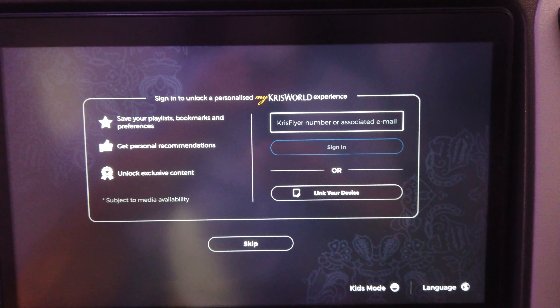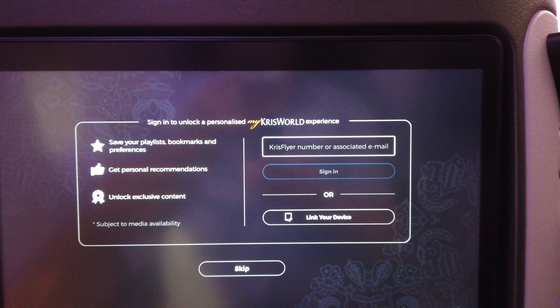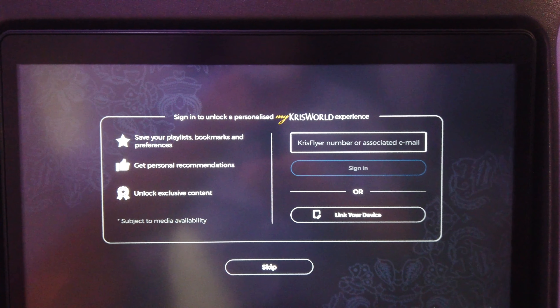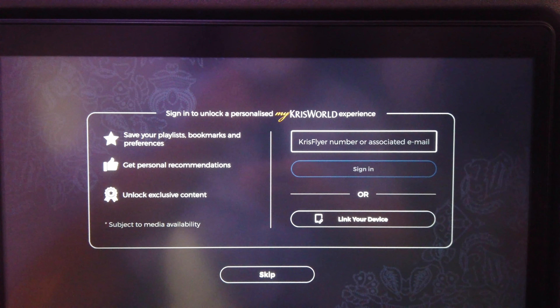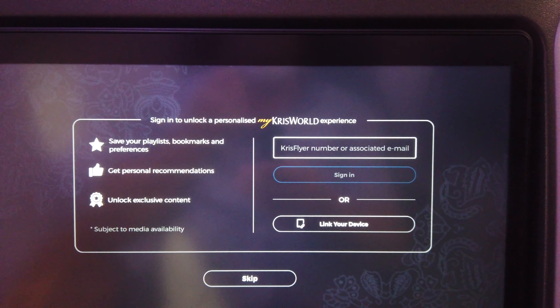Pity about the masks — my ears are worn out from wearing them. If you're flying in economy or premium economy on Singapore Airlines and you've got a KrisFlyer account and book through it, then you get free messaging Wi-Fi for the flight, I believe.